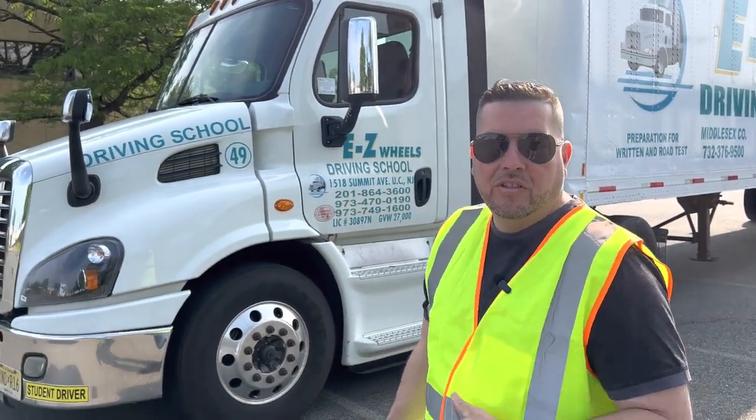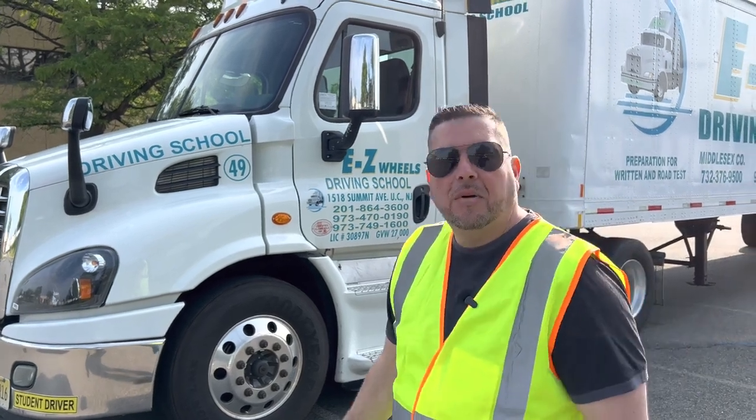Hello everyone, I'm Junior. I'm an instructor here at Easy Wheels Driving School.